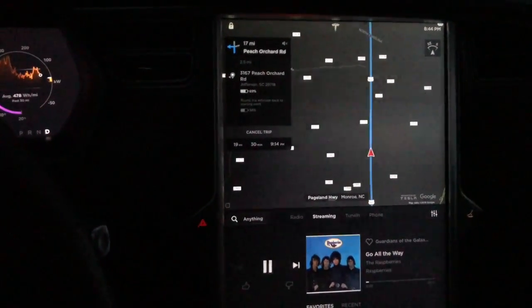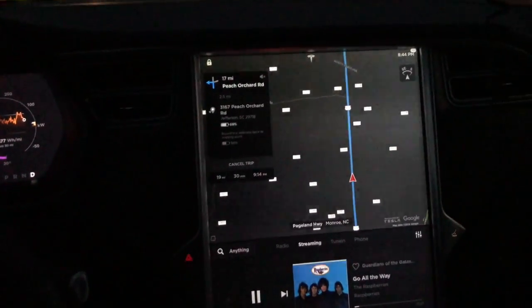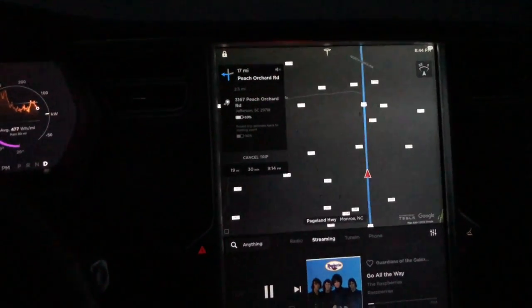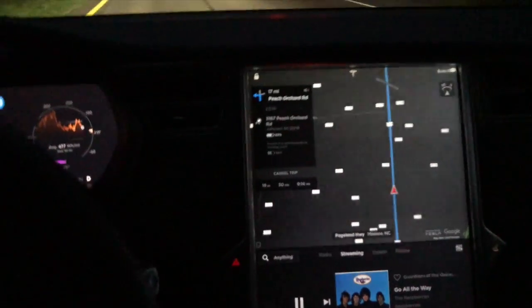We're going to the 1/8 mile track right now in Pageland, South Carolina. You guys, anybody who's followed us before, they know that we go there a lot. But this time we're headed there with the Model X P100D.